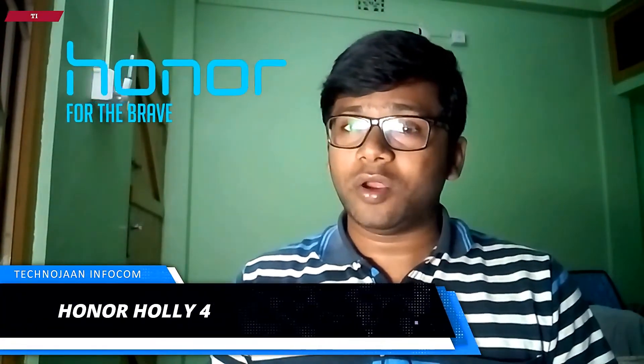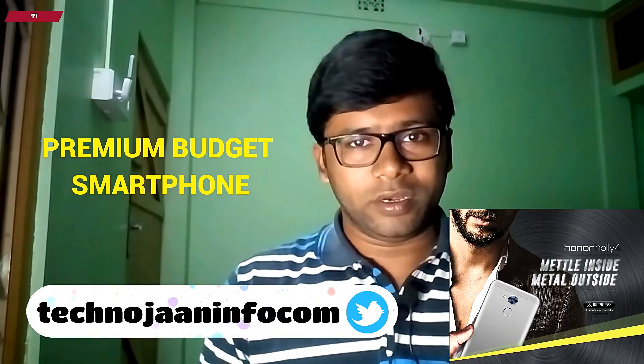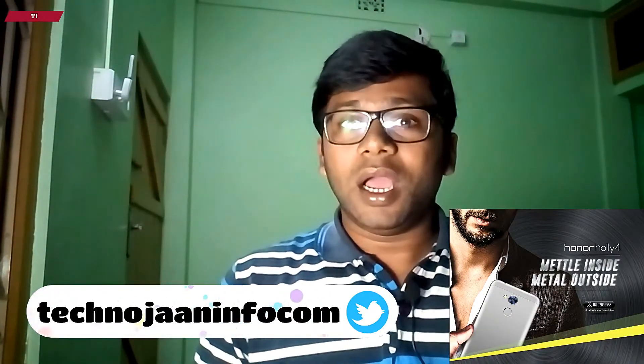Good morning, myself Kavik and you are watching TechnoChain Infocom. Hawaii Telecommunication Owner has introduced a new phone that is Owner Holy 4. This is the premium budget smartphone from the Owner. It's made with aluminum series of metal and round edges.